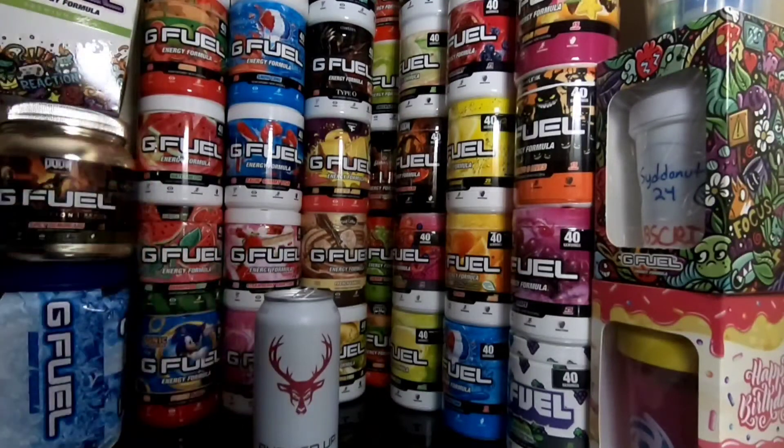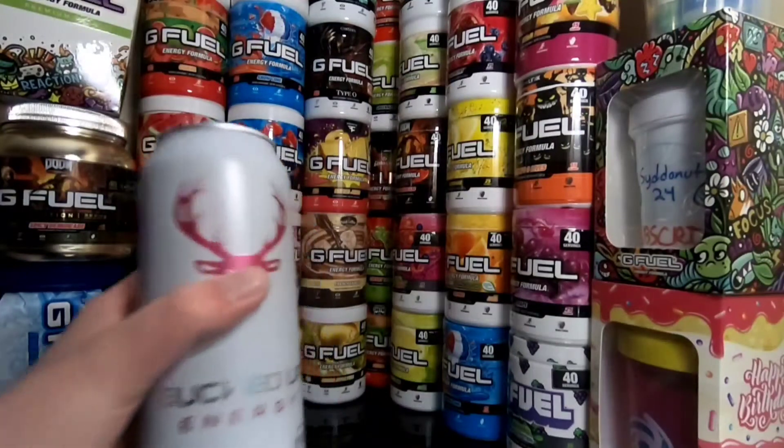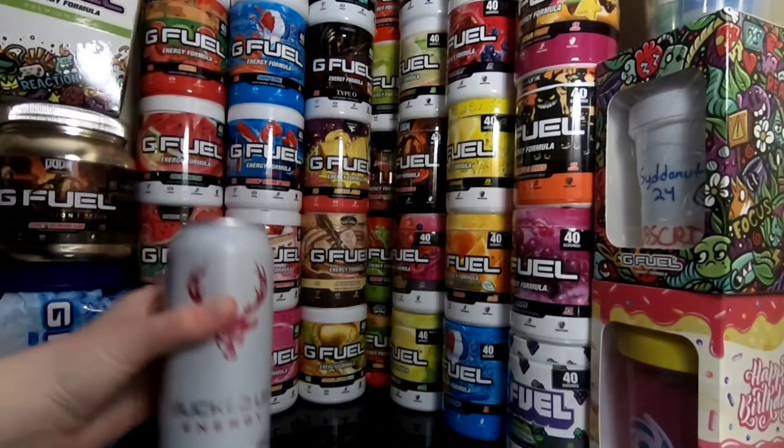Let's go ahead and give this a rating. It tastes exactly like pink lemonade but carbonated — obviously, it's got pink lemonade in the name, but it's really good. I'm going to give it a 9 out of 10. If you guys see this, I highly recommend trying it out. I'm not affiliated with Bucked Up or anything, I was just trying this out to see if it tastes good.